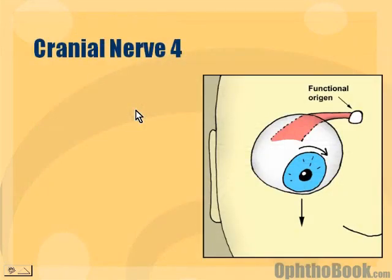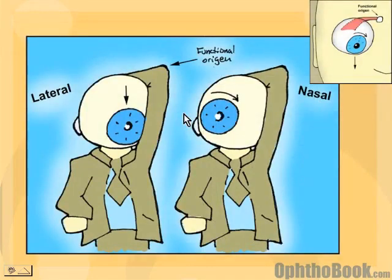The functional origin of this nerve is at the trochlea at the bridge of the nose, wrapping around the eye. It can cause an intorsion/extorsion problem. If the eye can't intort well, it has a tendency to extort, and that's why patients have the head tilt — they tilt to minimize the double vision from that — and there's more of an up-down motion problem as well.